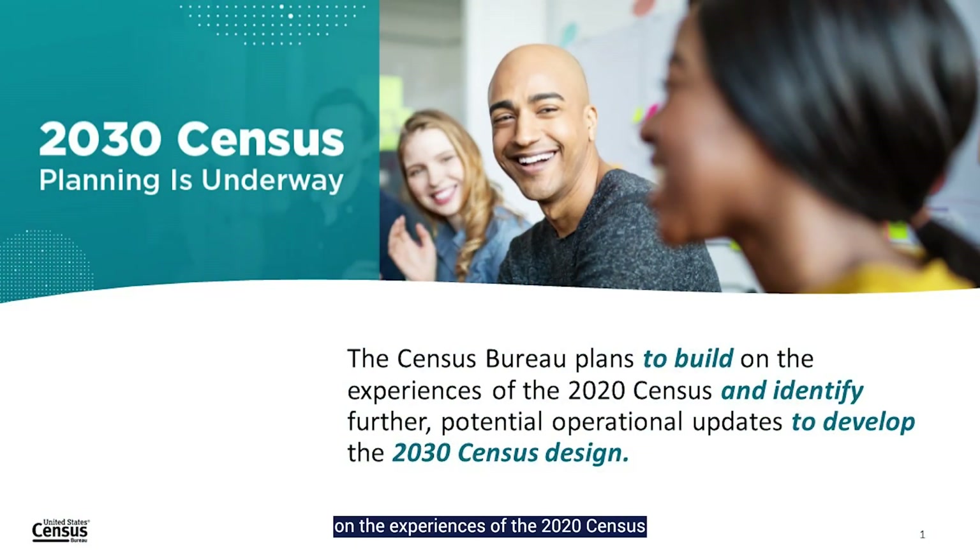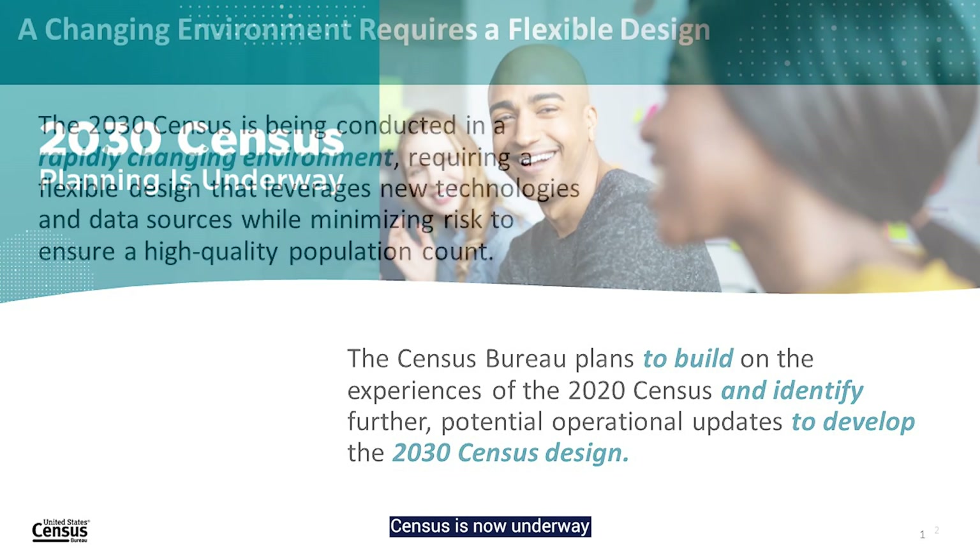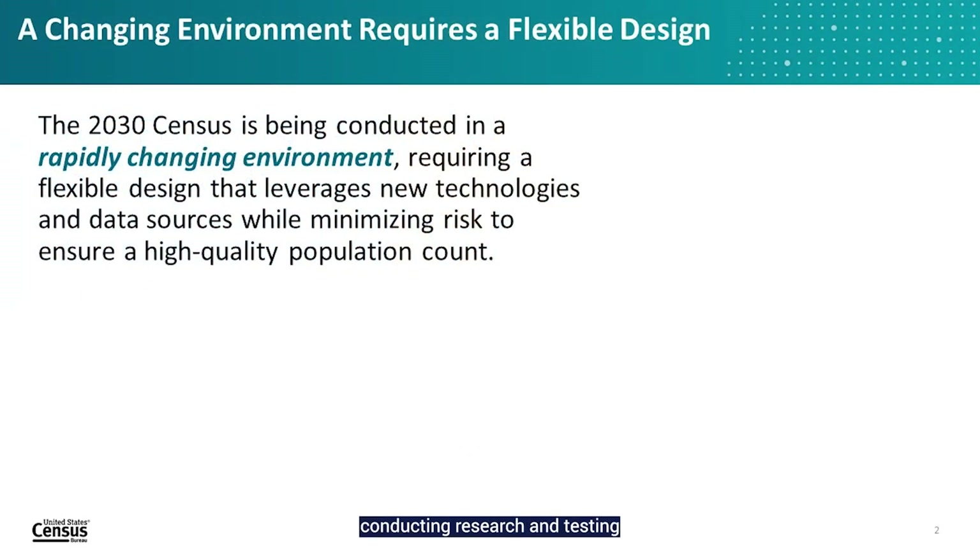The Census Bureau plans to build on the experiences of the 2020 Census and identify further potential operational updates to develop the 2030 Census design. Early planning for the 2030 Census is now underway and includes conducting research and testing to inform the selection of the 2030 Census operational design. This design will have to address multiple factors.